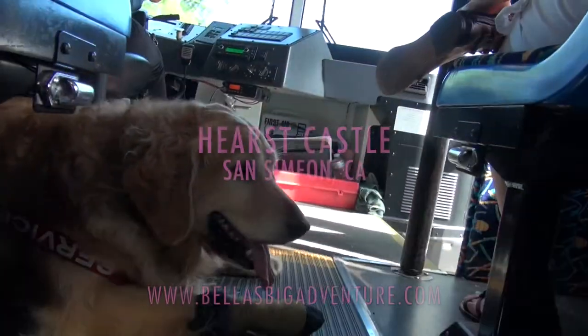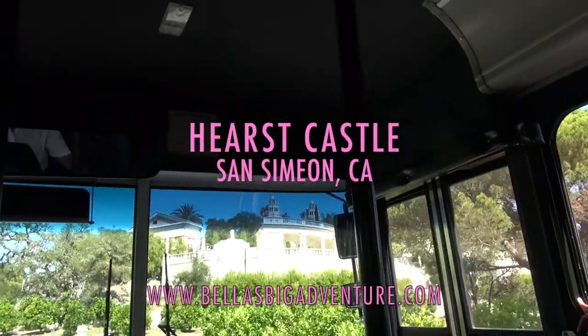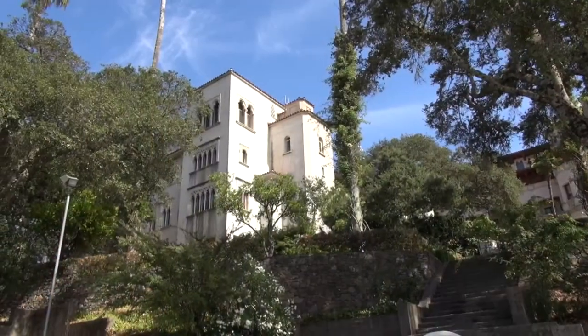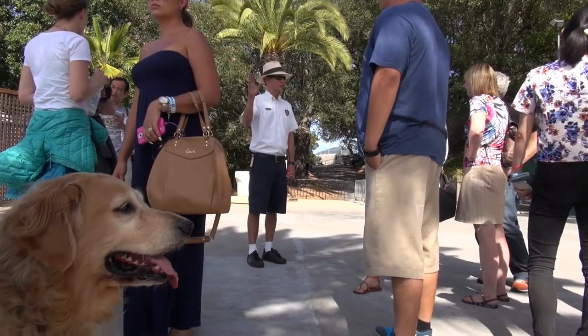Hi, it's Bella again. We pulled off the Pacific Coast Highway and hopped on board the bus at the Visitor Center for a five-mile drive up to Hearst Castle. Mr. Hearst called this place La Cuesta Incantada, which is Spanish for Enchanted Hill.